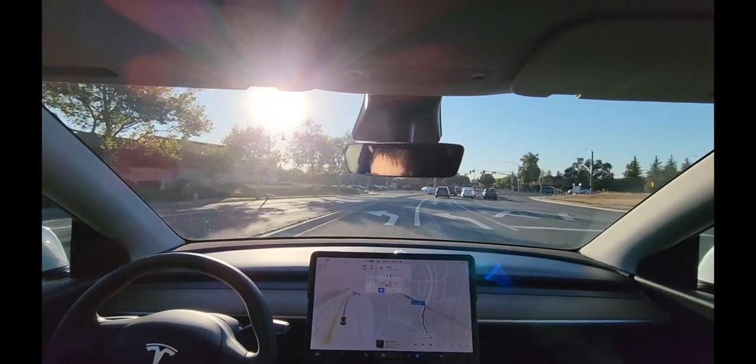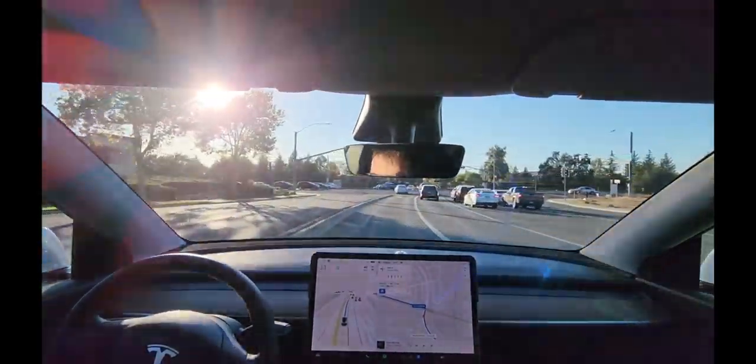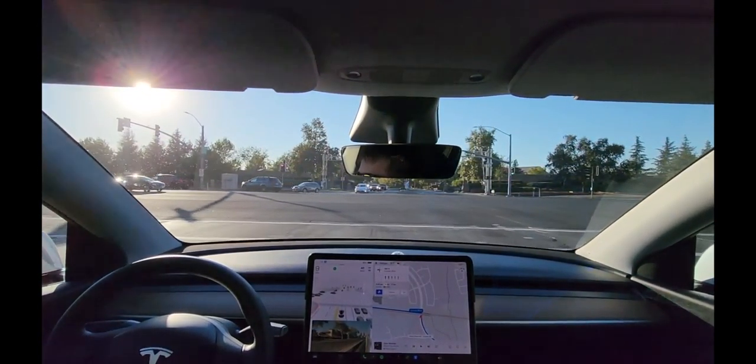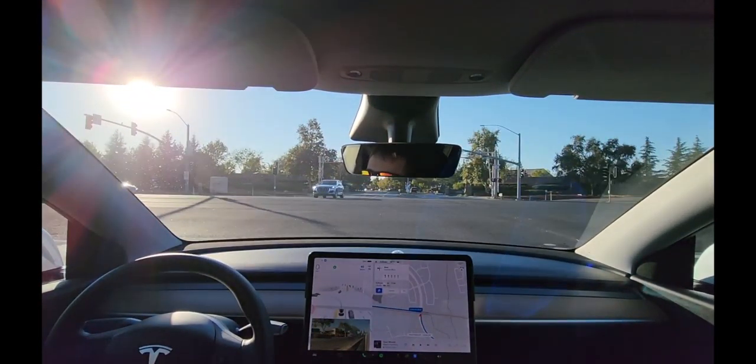No signal — still hasn't fixed that — and now it signals. I almost took over to manually make that light but figured I should let autopilot do its thing. I kind of regret it, we're going to be here for a while.